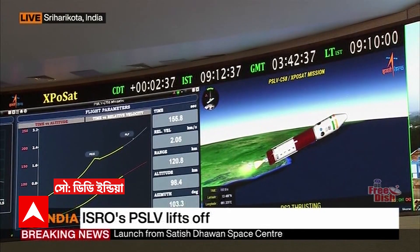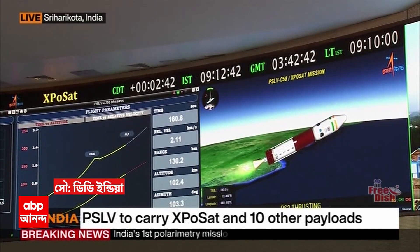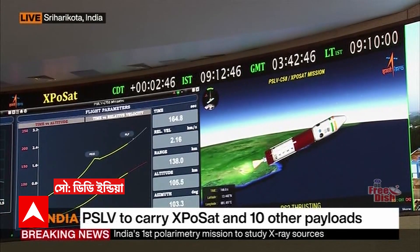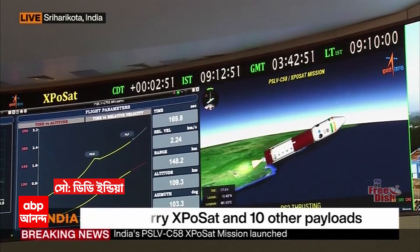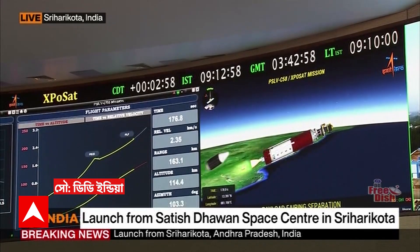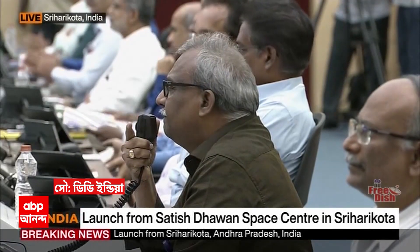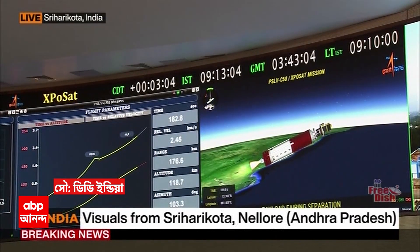The next flight event is payload fairing separation. Second stage performance normal.